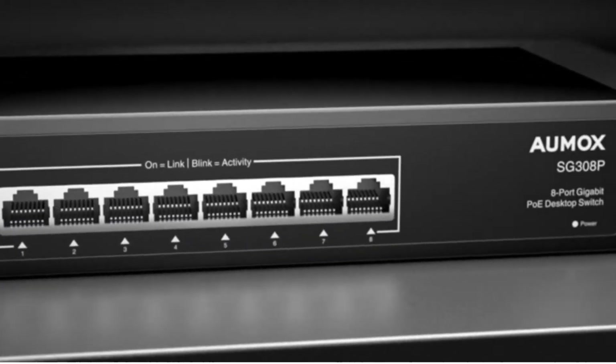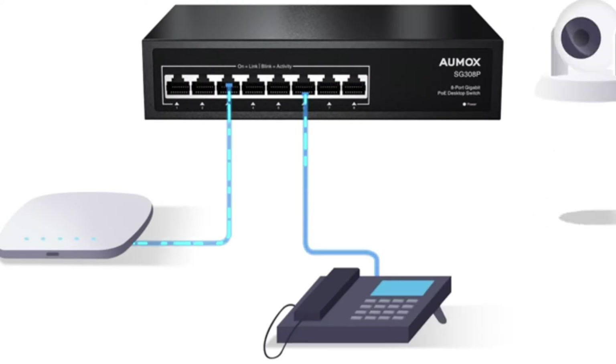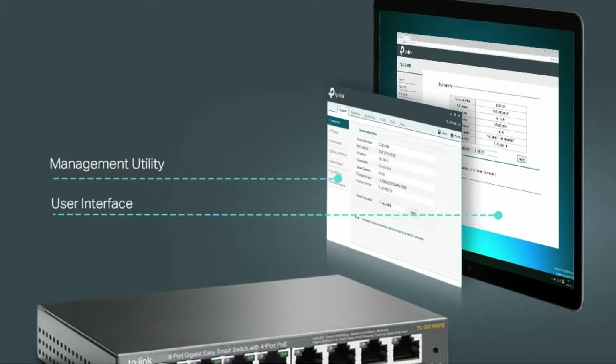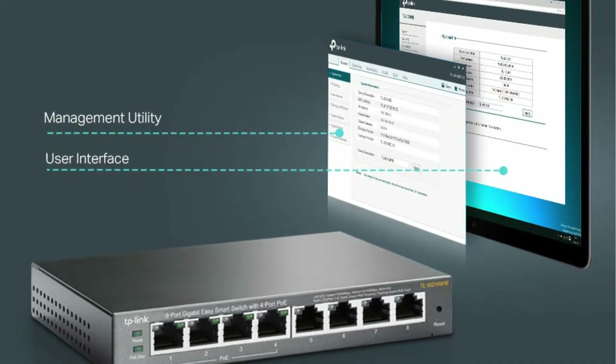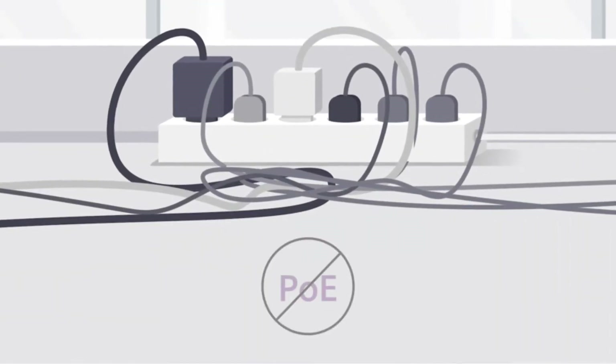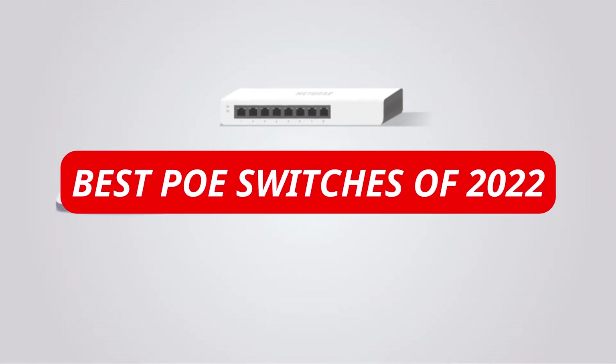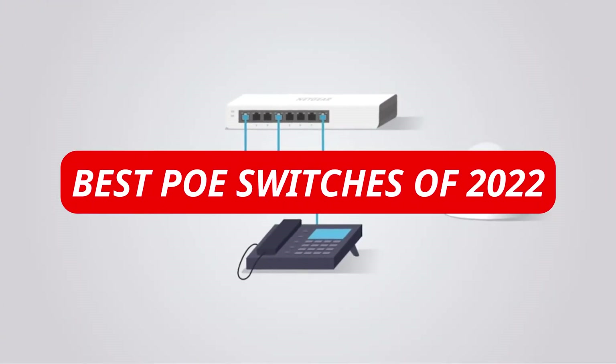You need one or more switches to connect multiple devices in both an office network and a home network. A single switch can connect all your LAN-powered devices with a decent number of LAN ports. It can be challenging to find the right PoE switch for your network needs because of the many types available on the market. Here is a video that will help you choose the best PoE switches of 2022 for your local network.